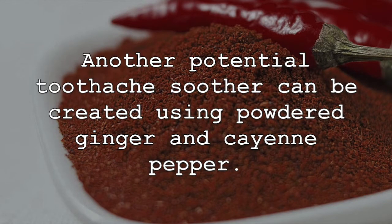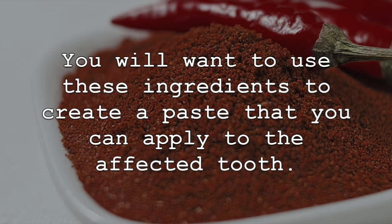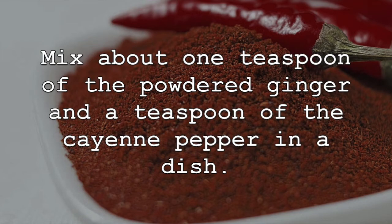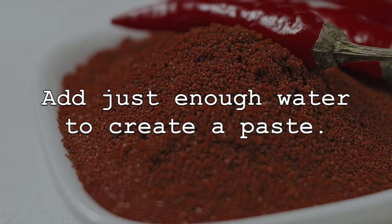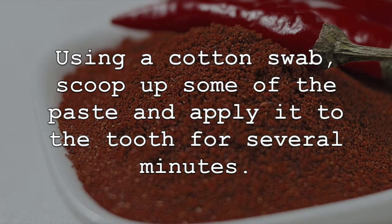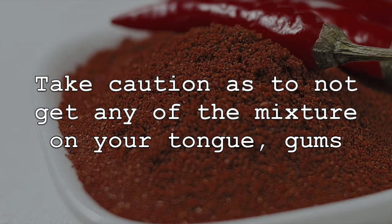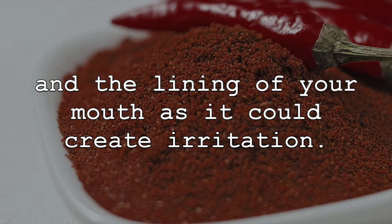Another potential toothache soother can be created using powdered ginger and cayenne pepper. Use these ingredients to create a paste that you can apply to the affected tooth. Mix about one teaspoon of powdered ginger and one teaspoon of cayenne pepper in a dish. Add just enough water to create a paste. Using a cotton swab, scoop up some of the paste and apply it to the tooth for several minutes. Take caution as to not get any of the mixture on your tongue, gums, and the lining of your mouth, as it could create irritation.